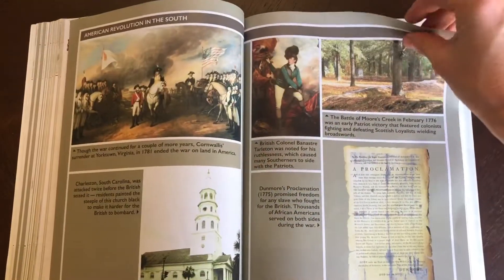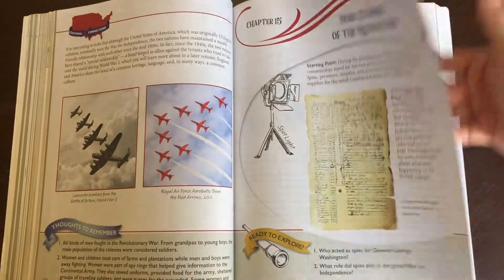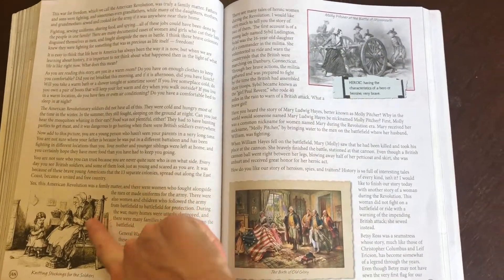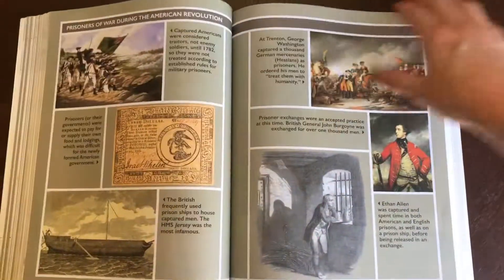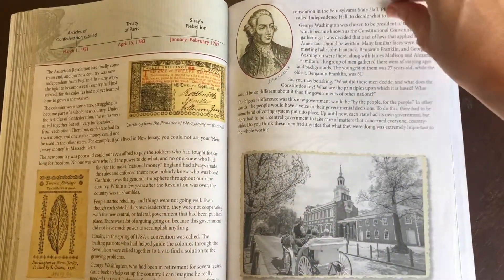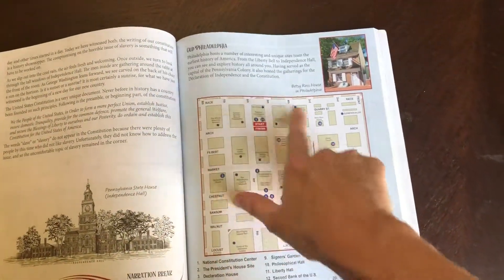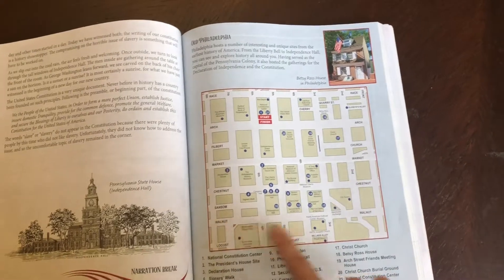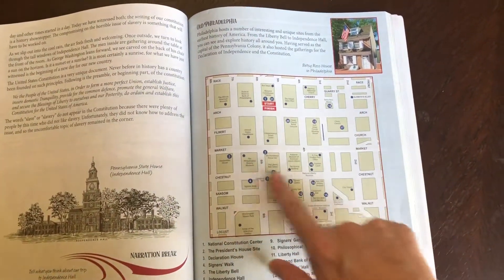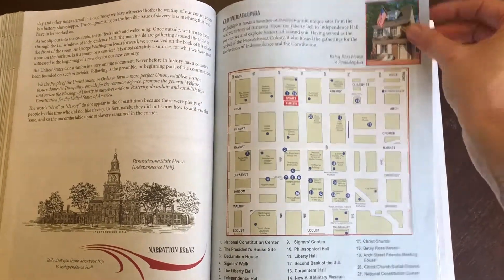Such pretty pictures throughout. There are stories about the Revolution, and then it talks about Betsy Ross and the flag. There's a section on women going to war, and right here I love this — it shows old Philadelphia and what it used to look like and where things were. It actually mentions that Betsy Ross's house is still standing, so you can actually go see it.